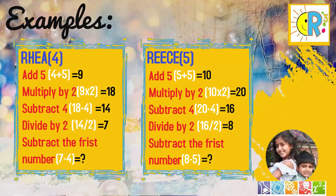Pause the video until you get your final number. If your calculations are right, you must have gotten three. Yes, your answer is three.